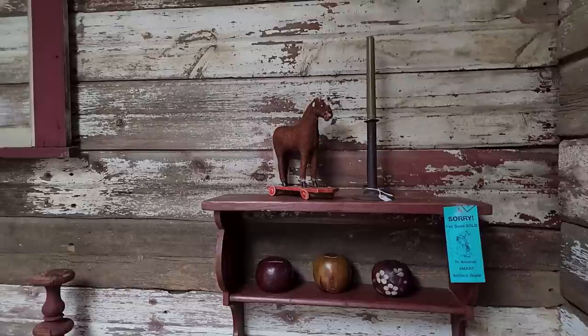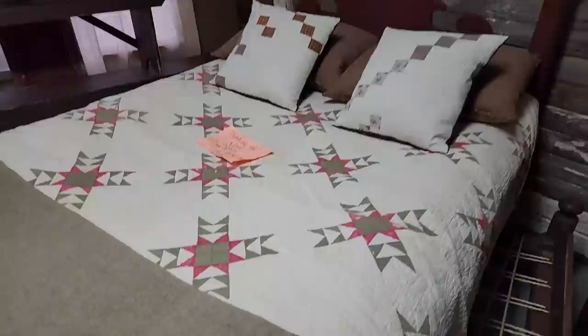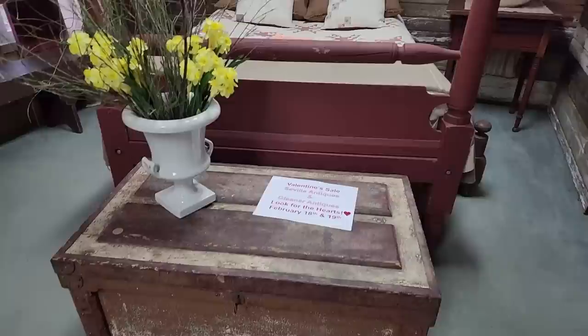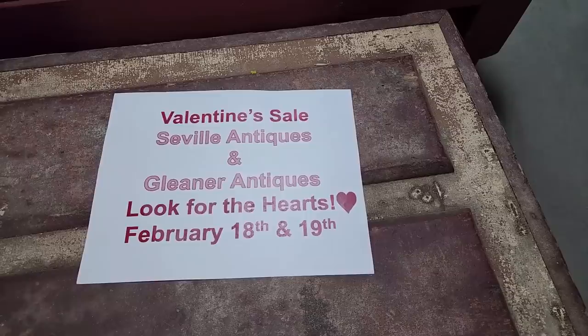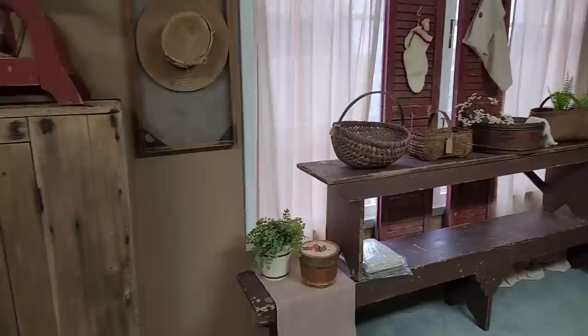This sweet little antique horse — like a little old pull toy. There are some lovely quilts here in this shop, and this bedding on the top feels like wool — just lovely, such a pretty color. It's so fun that if you're into primitive antiques or farmhouse style, there's so much crossover with many of these pieces. Look for the hearts on the 18th and 19th — those will have the special discounted prices on some items in both Seville Antiques and also the Gleaner.